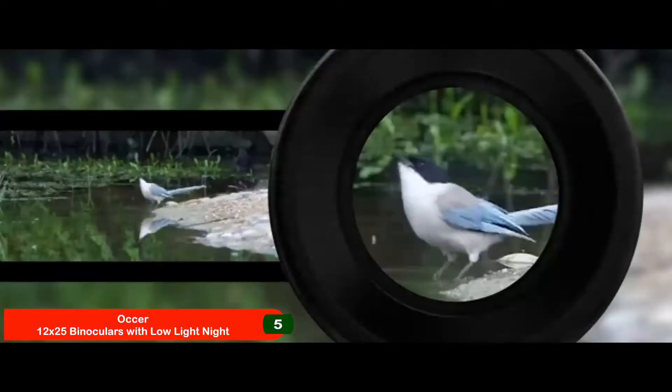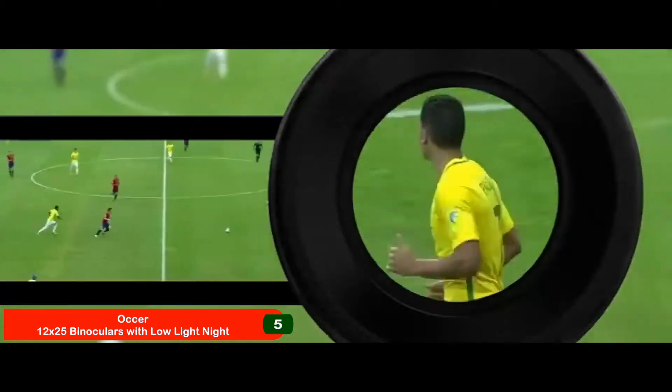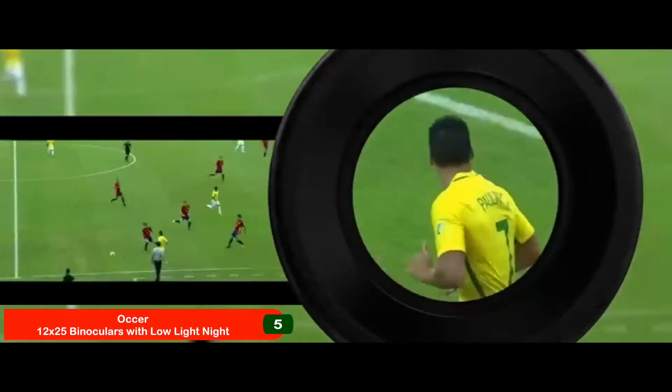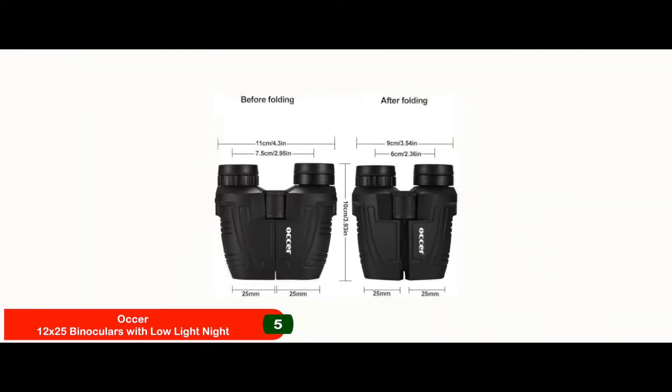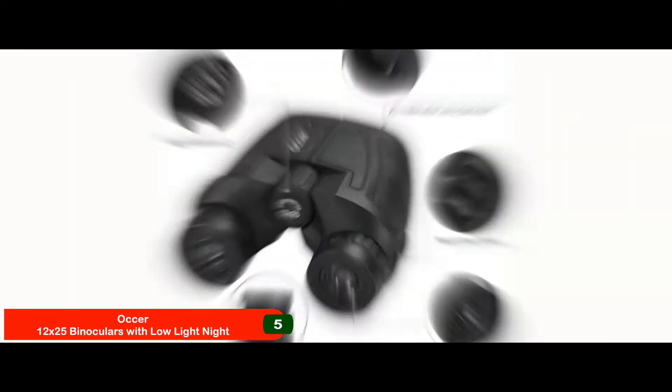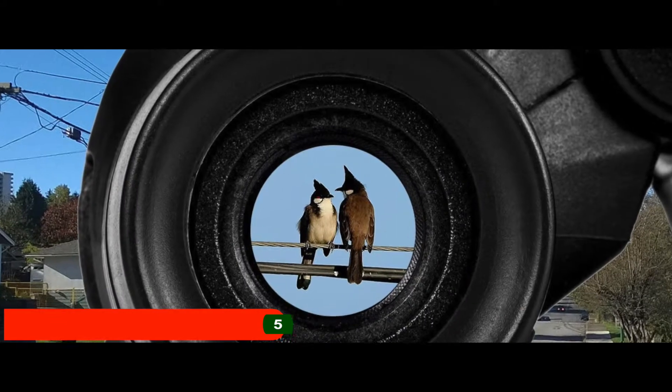Bottom line: best compact binoculars for hunting. The field of view is as wide as 273 feet per 1,000 yards. Allows up to 12x magnification, along with a 25mm objective lens.